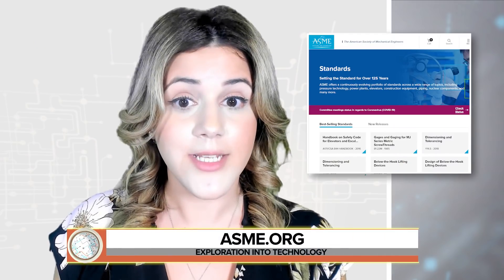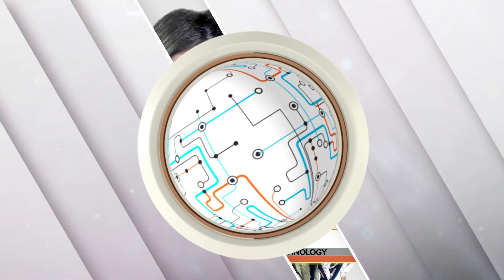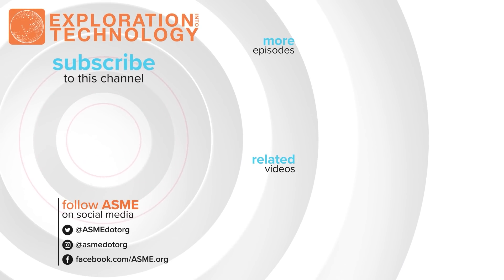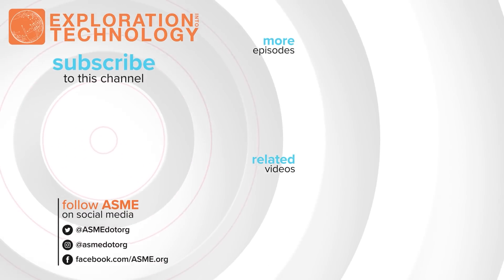ASME plays an important role in the VVUQ community by developing VVUQ standards, offering a yearly symposium, challenge problems to the community, and publishing the Journal of VVUQ. For more information on these standards, visit asme.org. That's it for this episode — thank you for watching. Please remember to click that subscribe button and we'll see you next time.